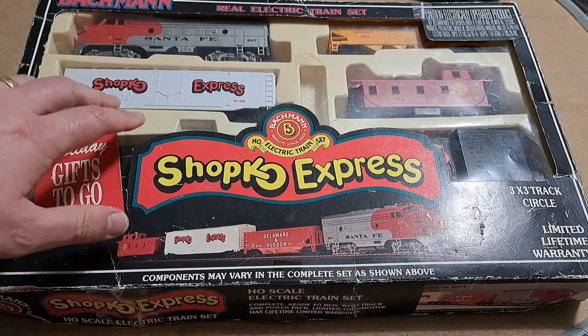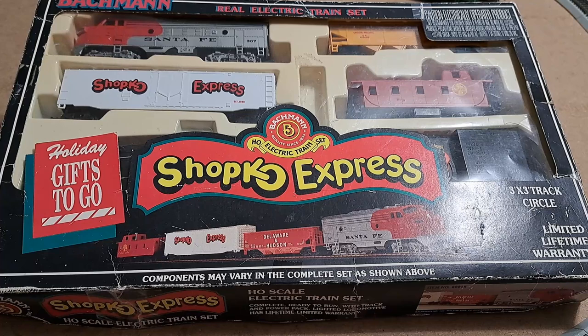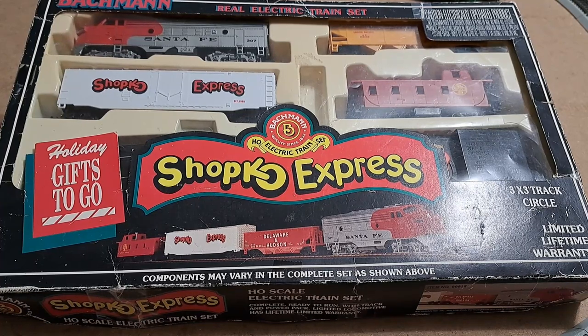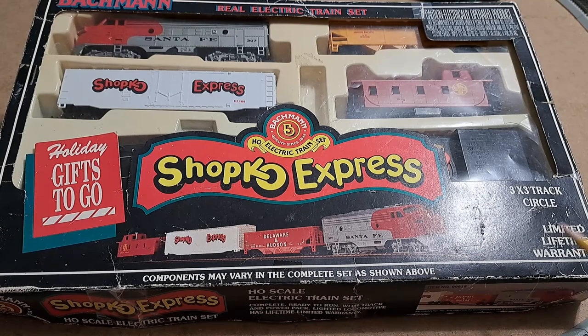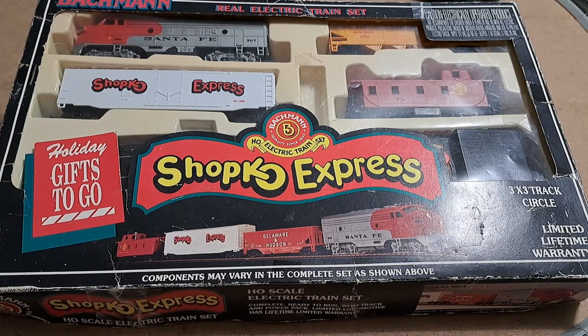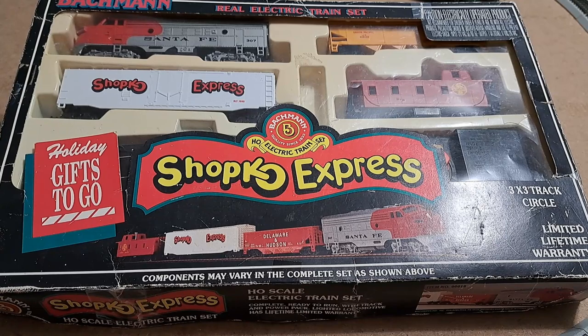I think this was sold in the regular ShopKo stores and it says 'Holiday Gifts To Go,' so it was probably sold around Christmas. If anybody has shopped at one of these stores, let me know in the comments — I like to collect these different promotional train sets and come across some very interesting things. Where I grew up in Tennessee we had a store called Big K — do not confuse that with Kmart, though Kmart did eventually adopt the Big K name for some of their super Kmarts. Big K was completely separate and eventually bought out by Walmart around the mid-80s.